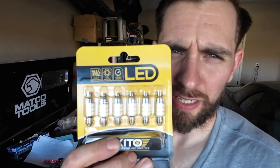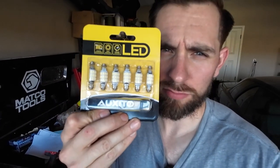Welcome back to Motor Mouse Garage. So today I'm doing something a little different. This company named Oxito reached out to me — interesting name — and they offered to send me some interior lights for the Land Cruiser in exchange for a review.